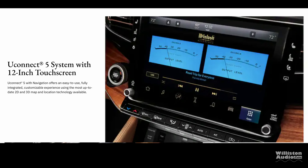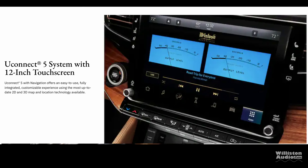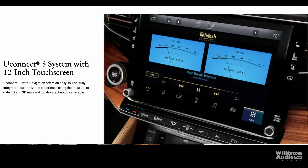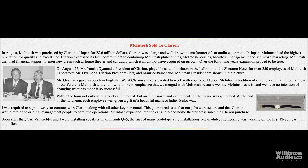As for the car audio scene, if you've been paying attention to the Jeep Grand Wagoneer, they have a Macintosh head unit with the dual VU meters installed on it as well. We're going to step back to August 27th, 1990, when Clarion takes over Macintosh Laboratory and the president, Mr. Yakuta Ayamada, gave a speech to the Macintosh employees.